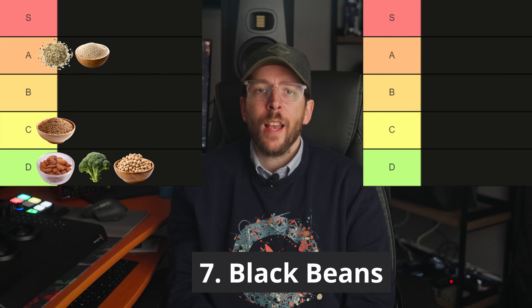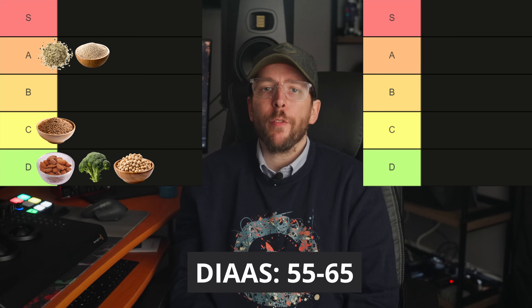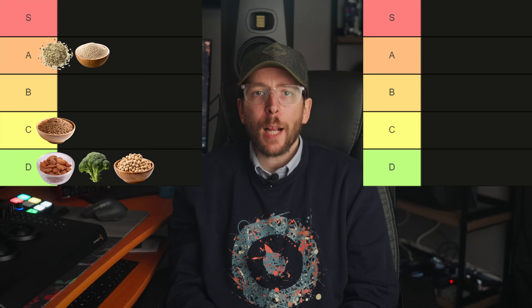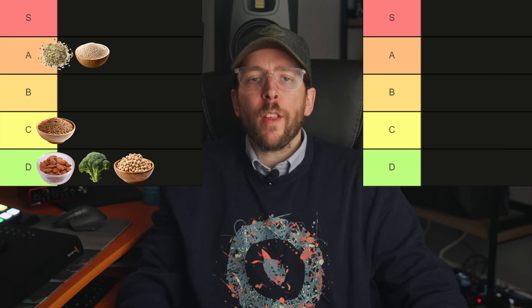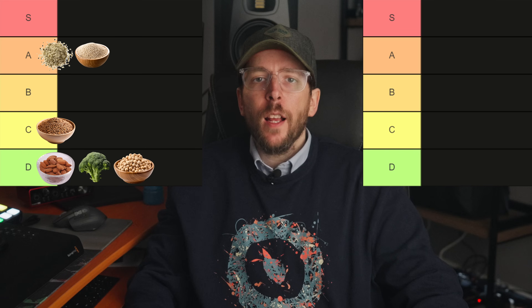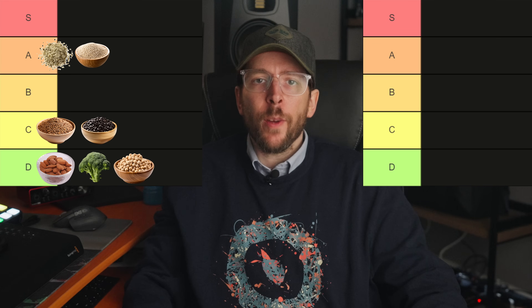Food number seven is black beans. With a DIAAS score of approximately 55 to 65, black beans provide around 21 grams of protein per 100 gram serving. While they are a decent source of protein, their digestibility places them in the C tier.